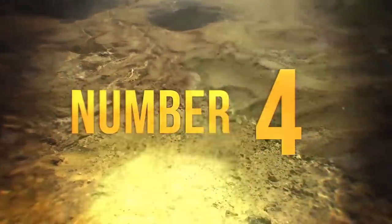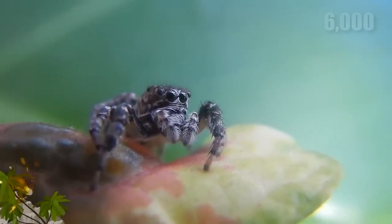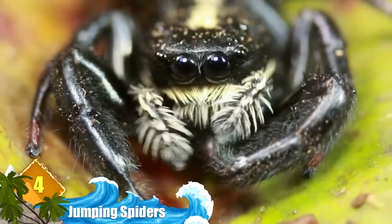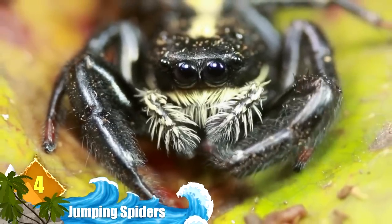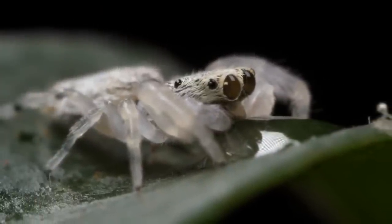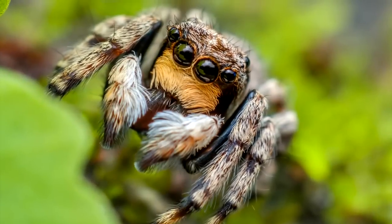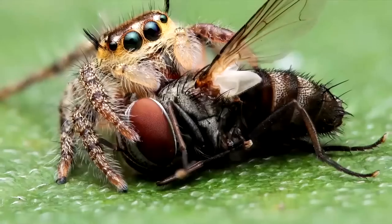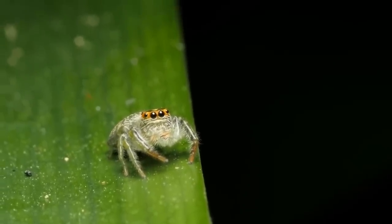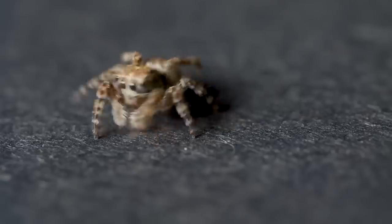Number 4: Jumping Spiders. This family contains at least 6,000 known species — that's about 13 percent of all known spider species, making it the largest group. They're easily distinguished by their eye patterns: four sets of eyes gives them some of the best vision found among spiders. As their name suggests, they're very good at jumping. The largest of the species measures less than one inch, but they can jump several times their body length — estimates range from 6 to 50 times depending on the species. This jumping ability is used to attack prey.